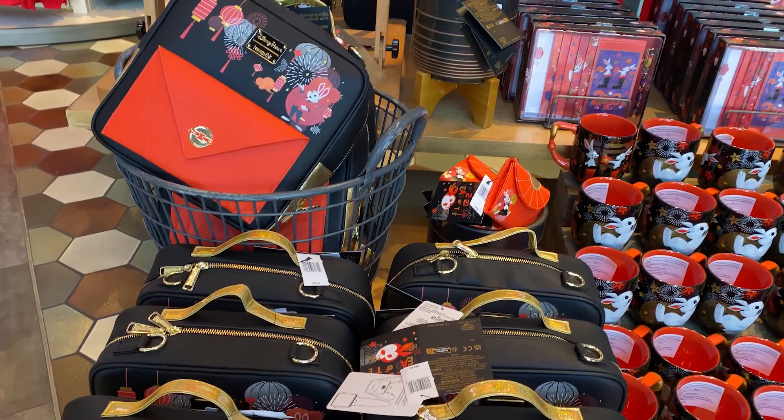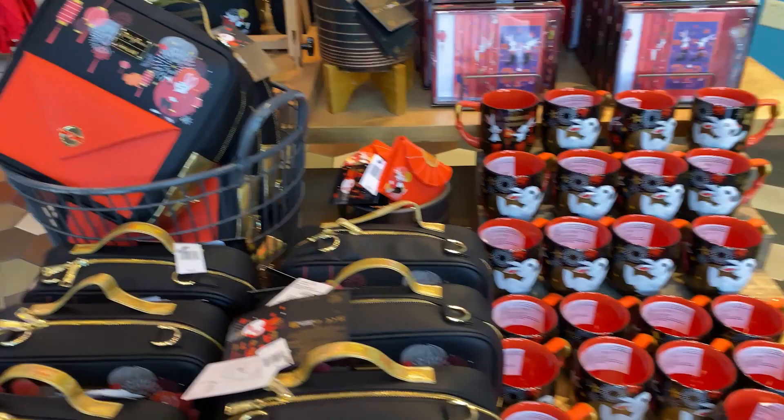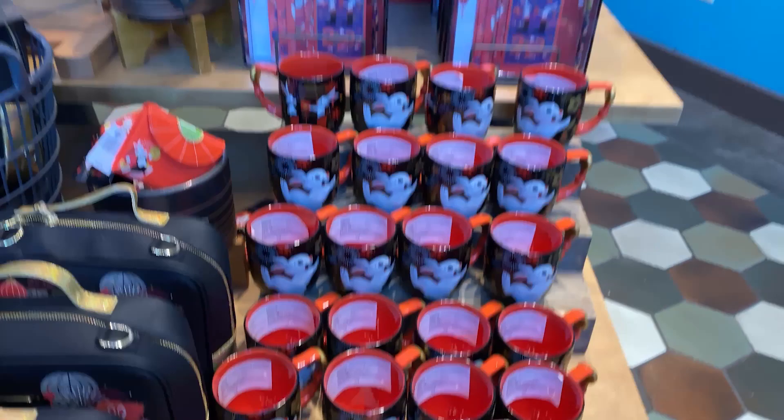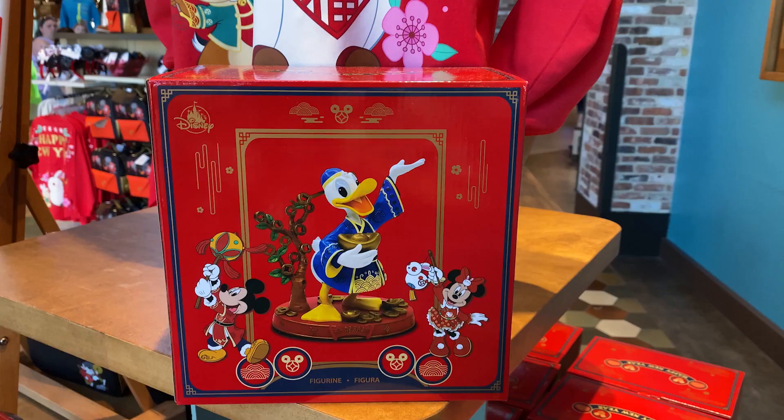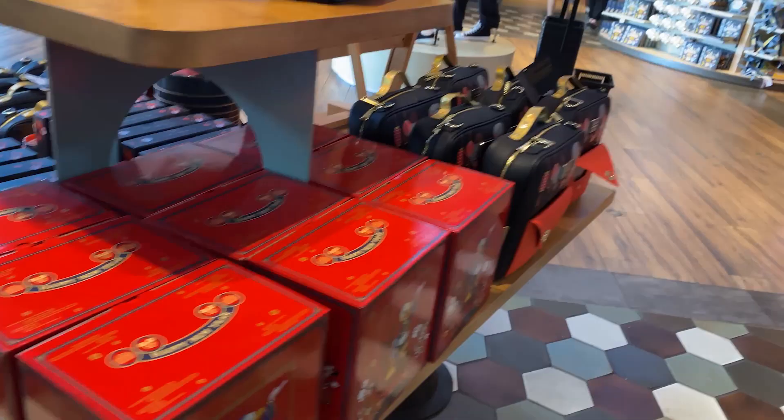For the Year of the Rabbit they have a Loungefly backpack-style purse for $85, and mugs for $19.99. There's also a Donald statue in the back that I've never seen anywhere — check that out. The Donald statue is $79.99, and they have a lot of them, so probably at that price that's why. Some great jackets and tees over here too.